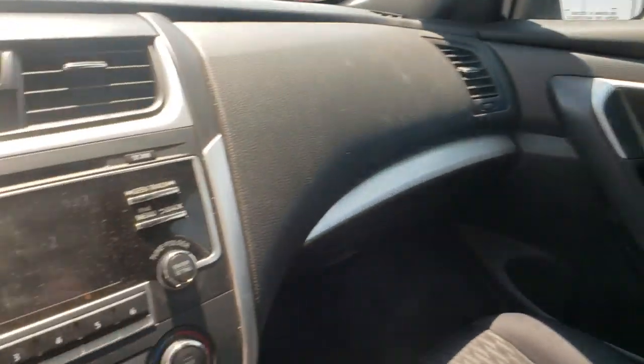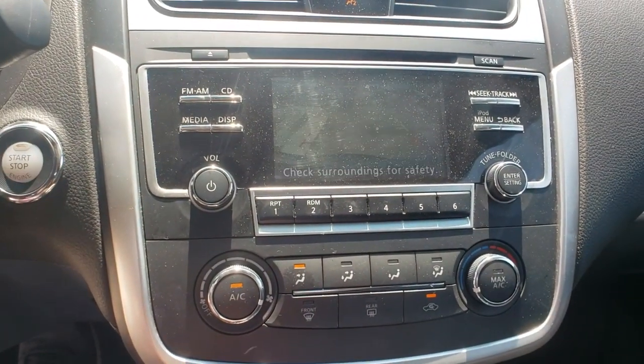Fog lights, trip computer, panic alarm, brake assist, overhead console, tachometer, remote keyless entry, driver vanity mirror.